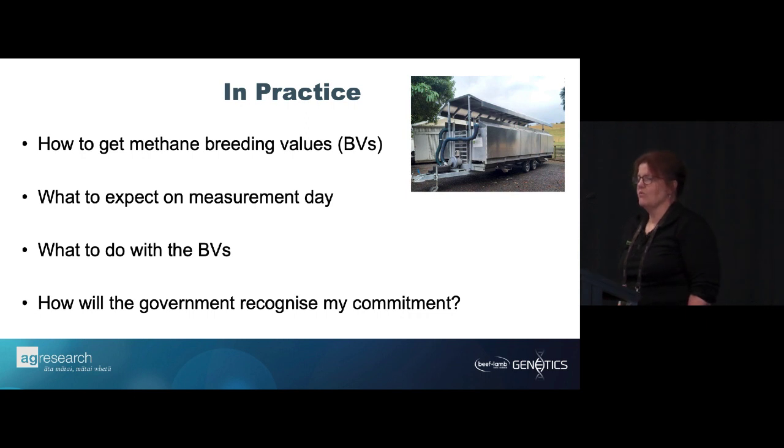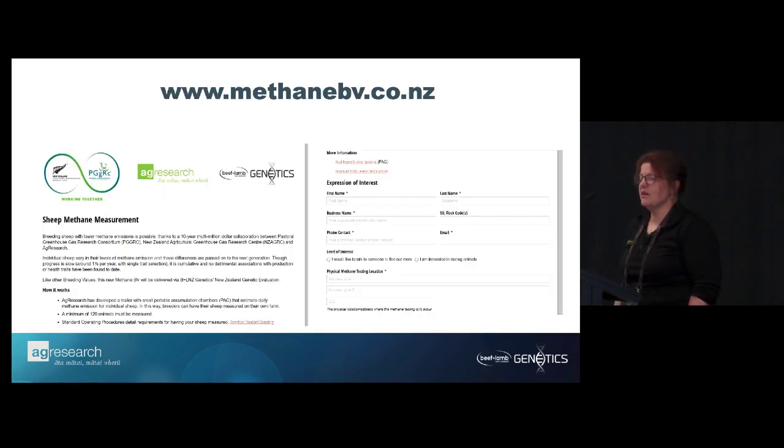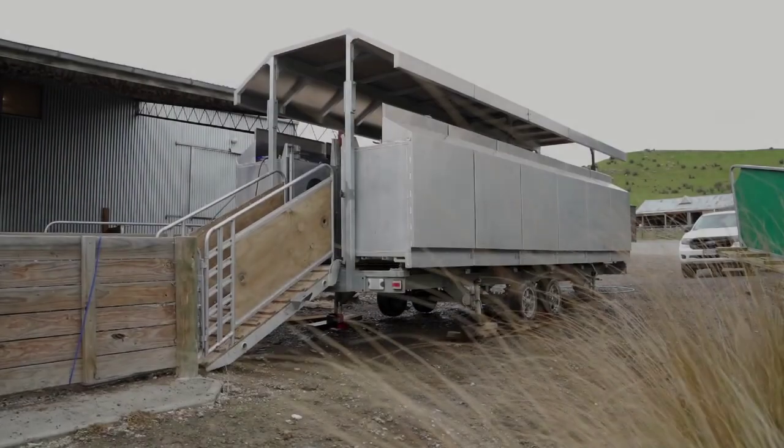In practice, how do we get methane breeding values? First, we start with an expression of interest — there's a website where you can put your name down and say you're interested in measuring for methane. You're not signing up to anything — you'll get a phone call from one of us who will see if you really want to do it, when you can do it, and whether it will work for you. It's a conversation opener.